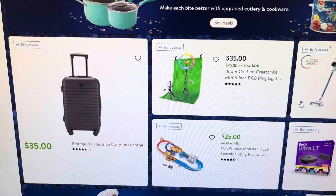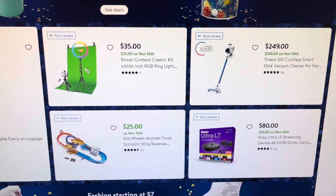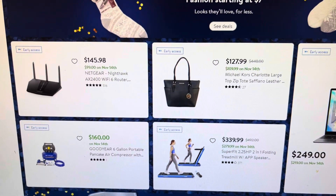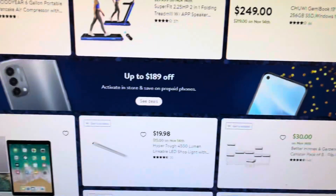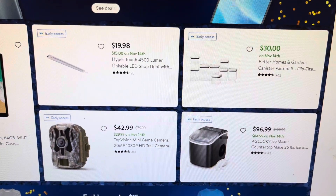They also have luggage for $35. There are some good deals here, guys. If you need to wrap up Christmas shopping, they have a Michael Kors purse for $109.99 and a treadmill for $279.99 — all kinds of good deals if you need to do some Christmas or birthday shopping.